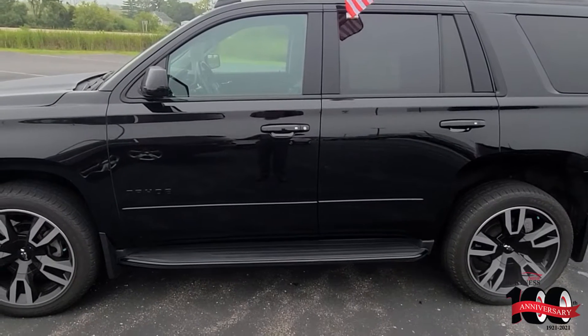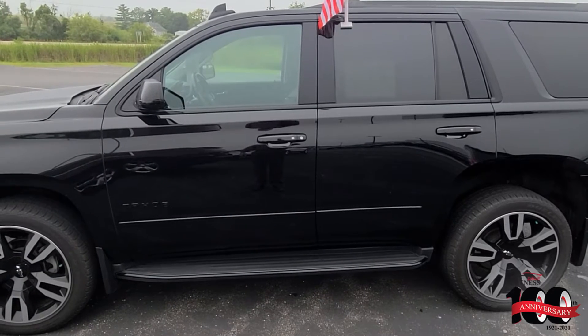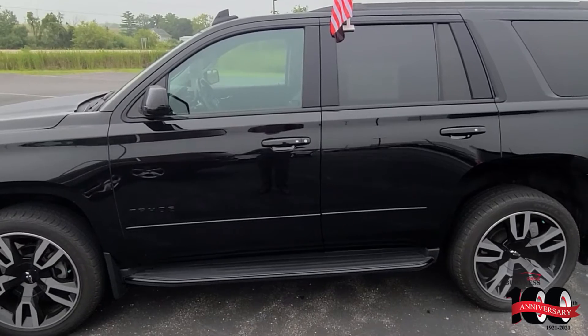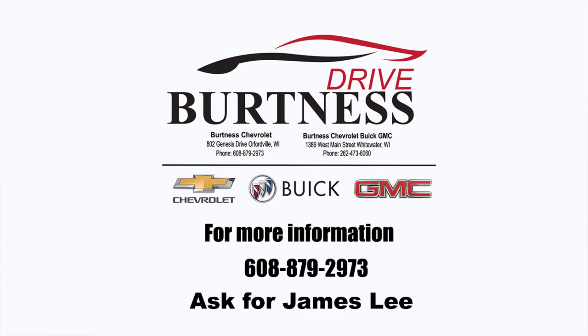You can get a hold of me directly — James at 608-921-8001 — or just reach out to Brittany, she can set it up online. But please call ahead because we're right by a field so there's pollen, and I'll make sure it's cleaned up and ready to go. Have a great day, Isabel.